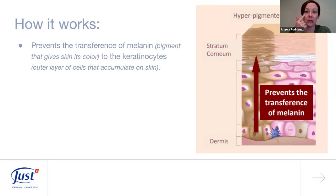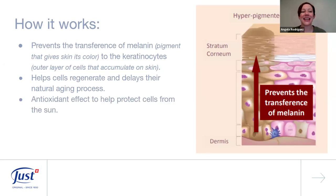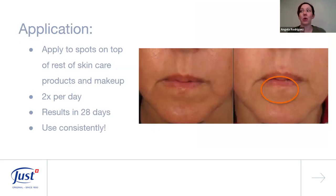Jackfruit Cream keeps pigment from coming up to the surface of our skin and making dark spots look darker. It also helps cells regenerate and delays their natural aging process, with an antioxidant effect to help protect cells from the sun. As a result, skin looks more even and spots are lightened.